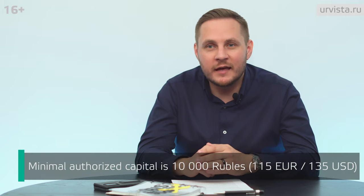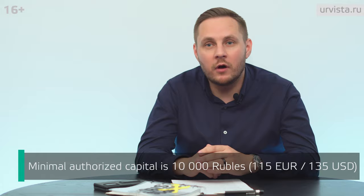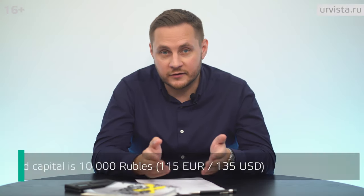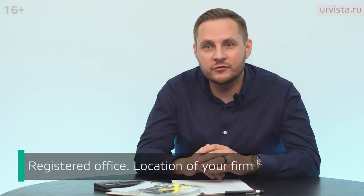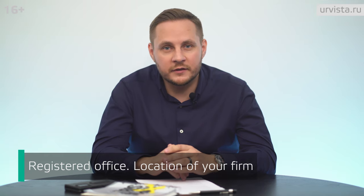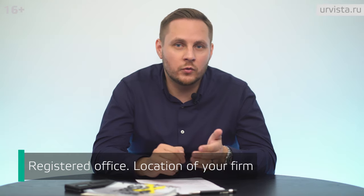The minimum amount of the authorized capital must be 10,000 rubles and must be paid in rubles only — it cannot be paid in euros, dollars, or any other currency. Then you should indicate the location of the organization and its legal address. The most suitable solution is to register a firm at the location of the office, whether a rented premises or one owned by the company or its founders.